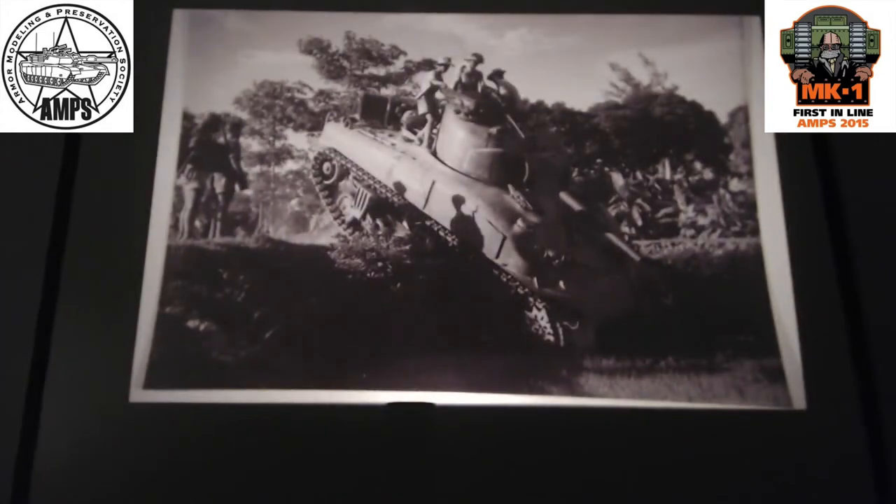The Sherman was used a little bit over there. It wasn't that well liked because of its weight, but in the early days they did use the Sherman. Here's a good example of the various headgear you can do if you want to dress it up - seats on the back, scope for all sorts of adding stuff there.